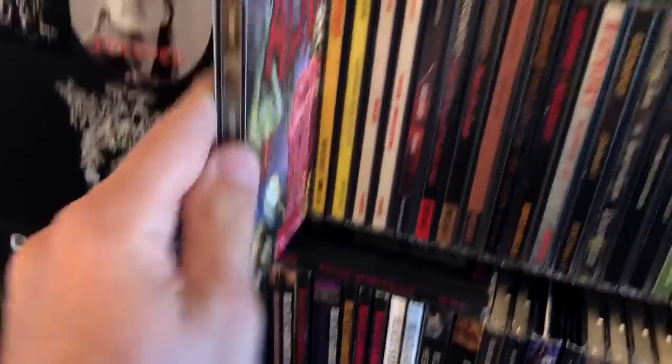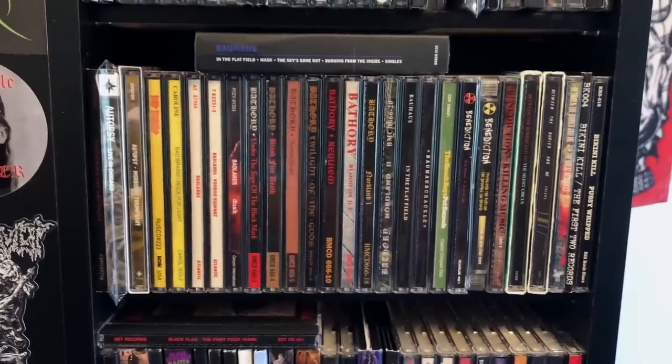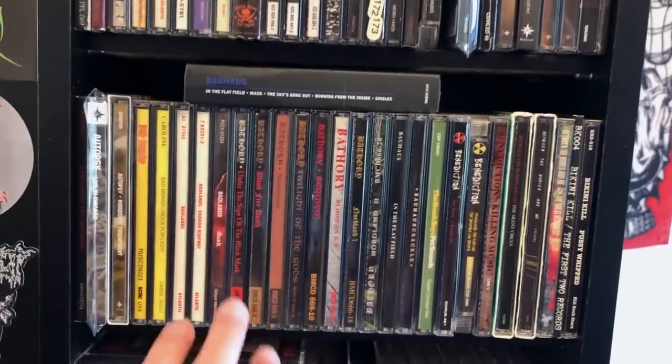Morbidity Triumphant — pretty good stuff, but it's pretty much what you expect from Autopsy at this point. We're going to look at this shelf right here.